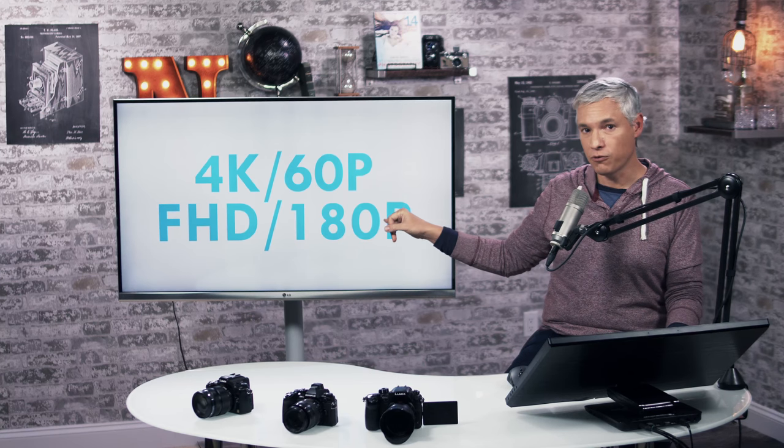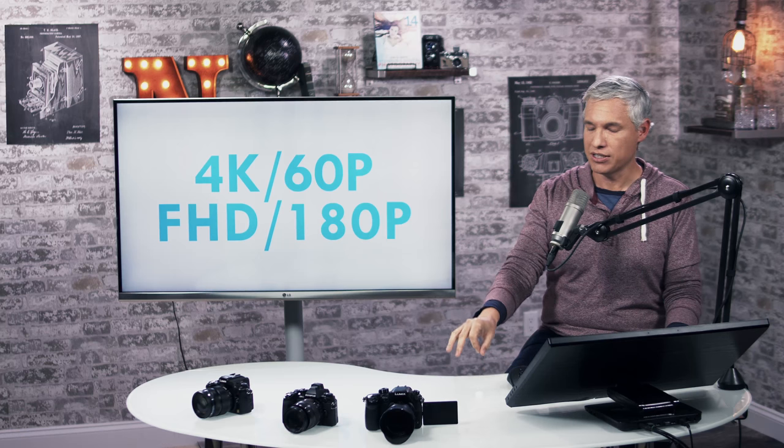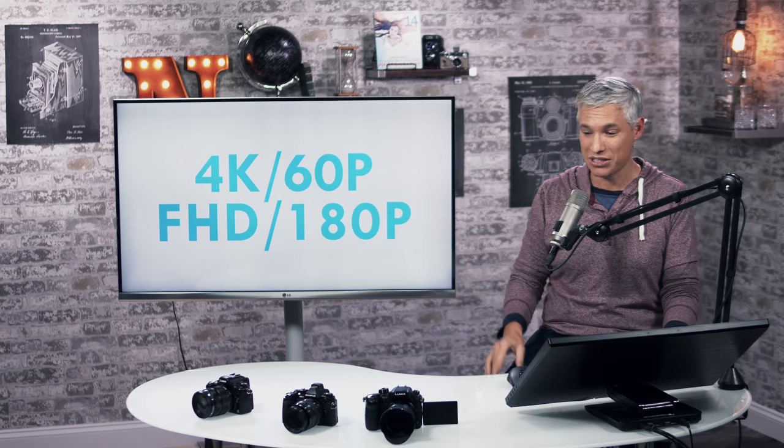If you're publishing in full HD, like 1080p, you can now record at 180 frames a second. So if you're publishing at 1080p 30 frames a second, that means you can do 6x slow motion. That's pretty remarkable for a $2,000 tiny little camera.